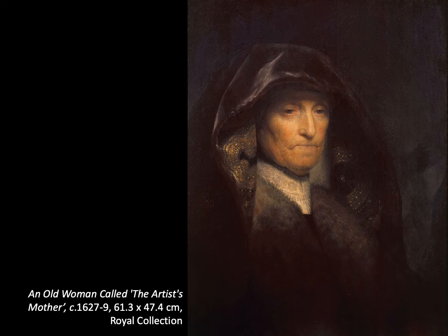Rembrandt often used his mother, Neeltgen Willemsdochter van Soetbroek, as a model, particularly at the beginning of his career. Although this is often called the artist's mother, it falls into a category of painting known as a tronie — a generic term for face — which was a type of study, often bust or half-length. These tronies were intended to demonstrate the skill of an artist and establish their reputation, moving beyond realistic imitation to become exercises in imagination, often incorporating unusual costumes and vivid lighting effects, and they became much sought after by collectors.